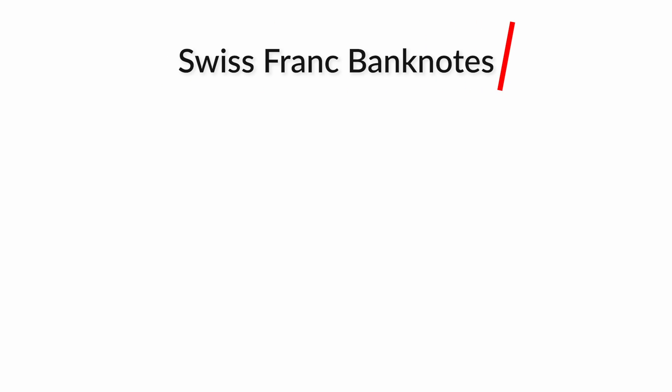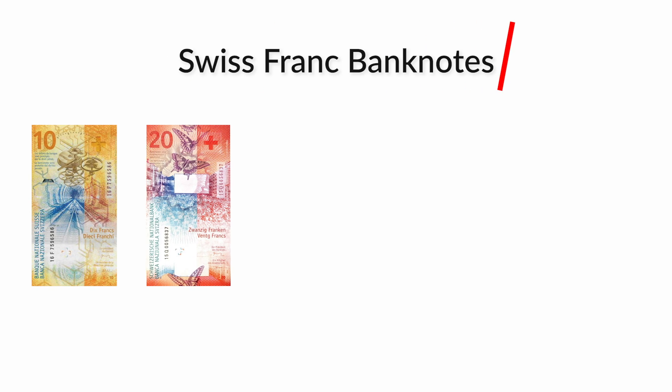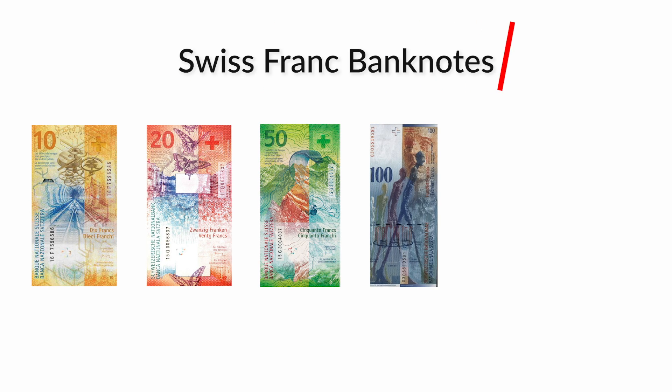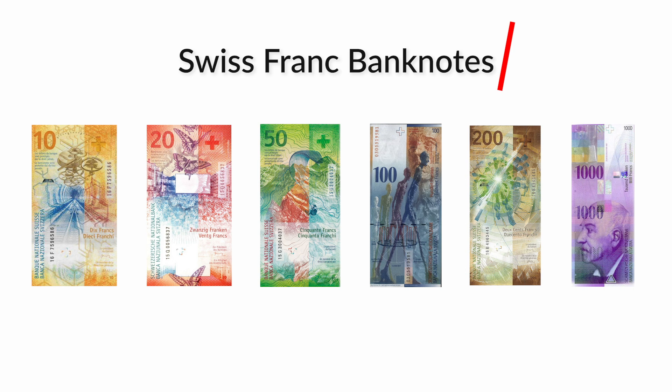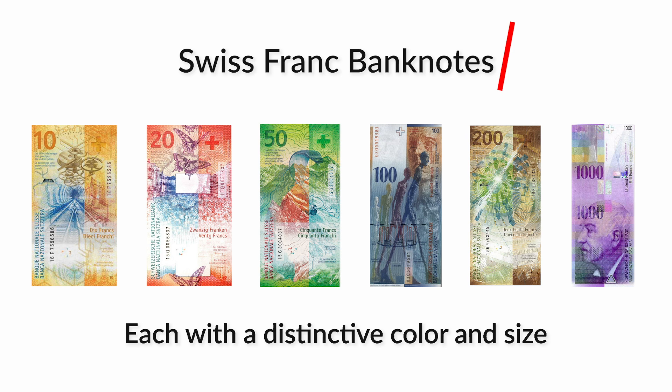Speaking of notes or bills, Switzerland has some really cool currency. They have a 10 franc note, 20, 50, 100, 200, and even a 1,000 franc note currently in circulation. As you can see, they are really colorful, they're super crisp, and they're actually different sizes, which is great for accessibility.